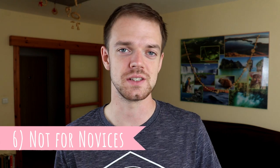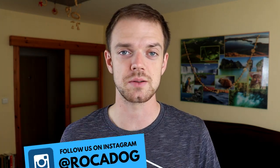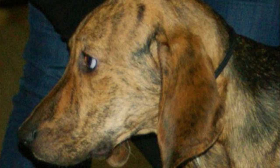Number six: not for novices. The Plot Hound is a poor choice for a novice or first-time dog owner. This is because of their independent and dominant nature, which needs a consistent and firm leader. They are not the easiest breed to train and handle, but an experienced owner can achieve a lot, because Plots are also eager-to-please dogs.